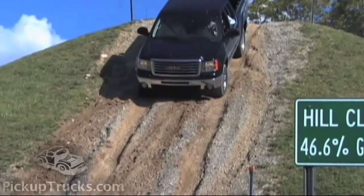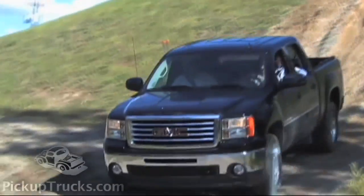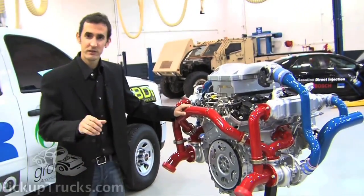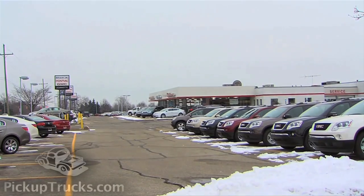The end result is that this small 3.2-liter V6 can perform with the same power ratings as today's Duramax diesel. Another advantage over the diesel is that it doesn't require a complex and expensive after-treatment system to clean the exhaust — saving thousands of dollars in upfront purchase costs.